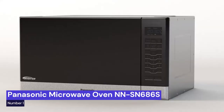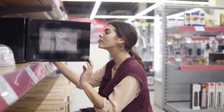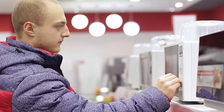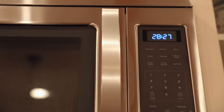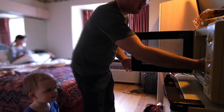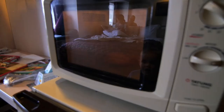Our number one choice is the Panasonic Microwave Oven NN-SN686S. This is a countertop model with inverter technology and a Genius sensor. It has a 1.2 cubic foot capacity and 1,200 watts of power. The stainless steel exterior gives it a modern look, and the inverter technology ensures food is cooked evenly. The Genius sensor adjusts the cooking time and power level based on the food being cooked, making it easy to get perfect results every time.